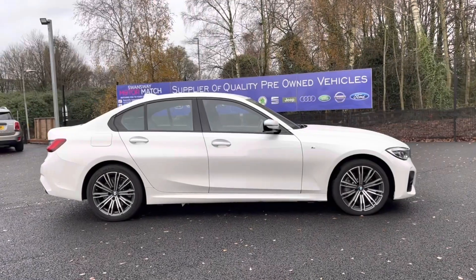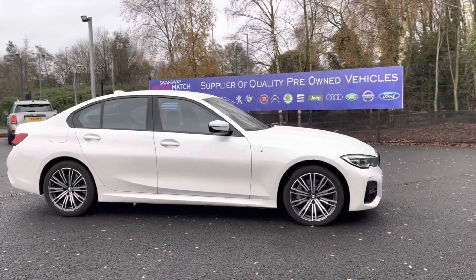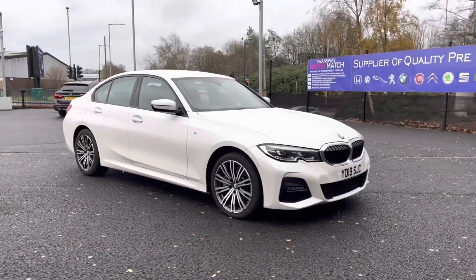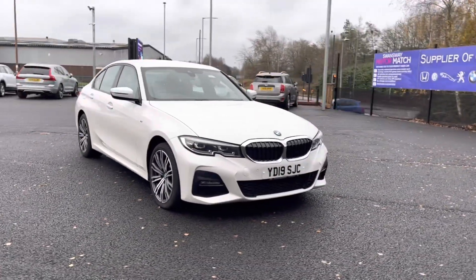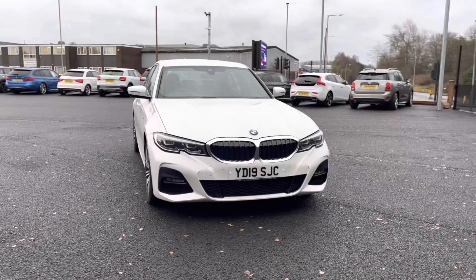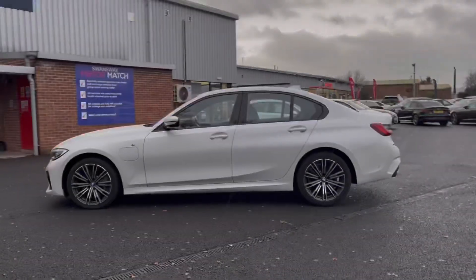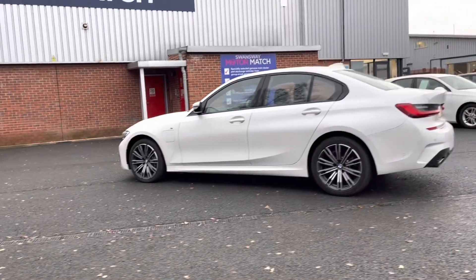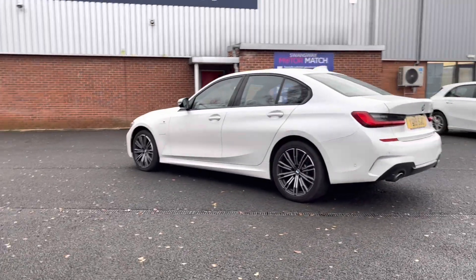Hi, I'm Tom from Motor Match Bolton and today I'm going to be doing a full walkthrough video — this is a pre-reviewed vehicle. Here we have the brilliant BMW 3 Series 2.0L 330e M Sport. It does come to us with 60,398 miles on the clock and it is a plug-in hybrid. This vehicle comes with your M Sport body kit running throughout, really giving it a stylish, sleek look as you can see.